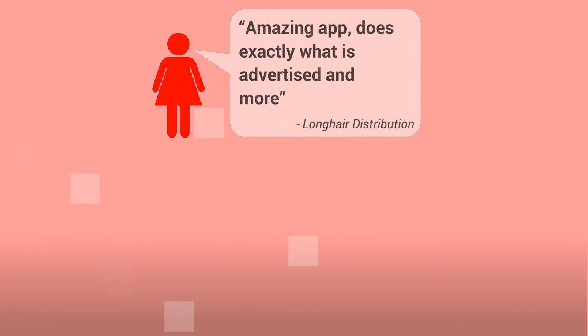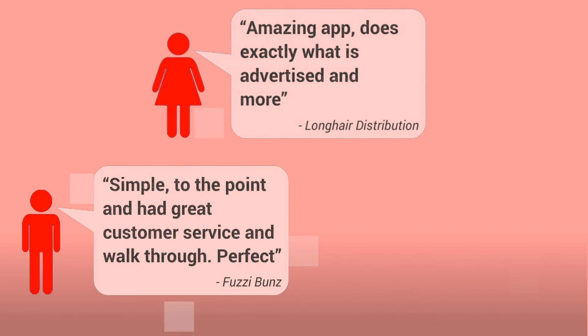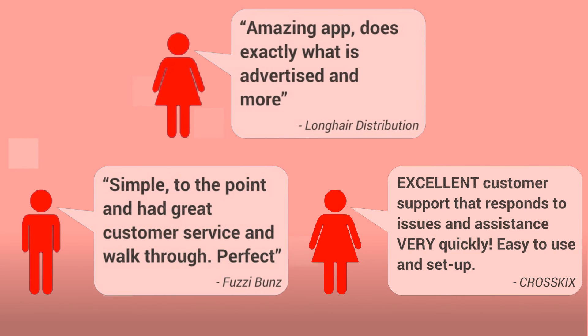Our clients love us. They say: amazing app, does exactly what it's advertised and more. Simple, to the point, and had great customer service and walkthrough. Perfect. Excellent customer support that responds to issues and assistance very quickly. Easy to use and set up.